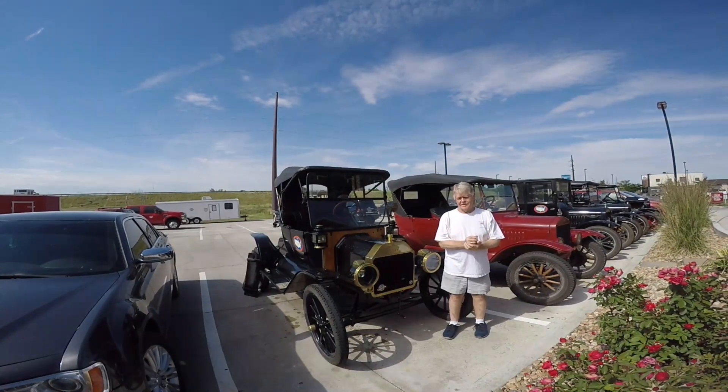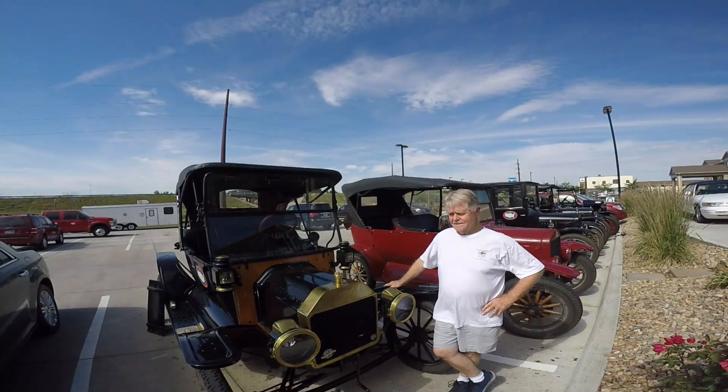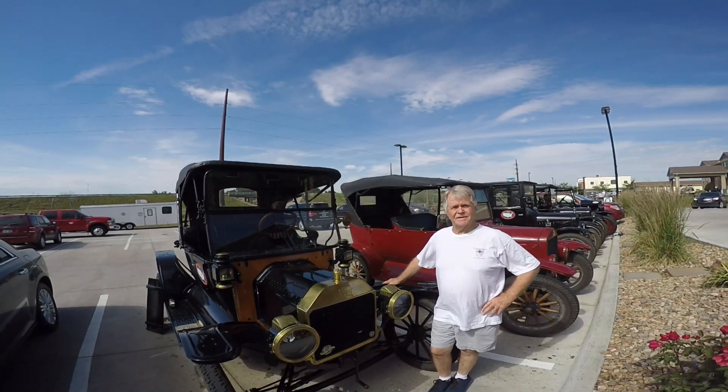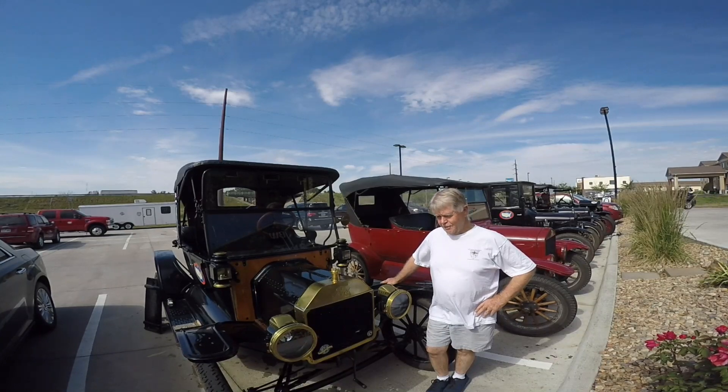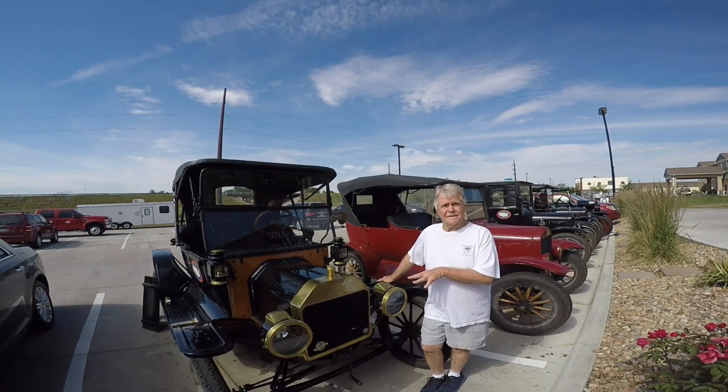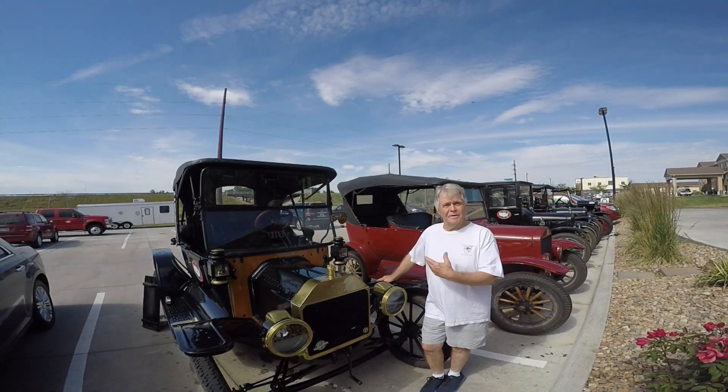This is Kirk Hill and his Model T. This is Ms. Rosemary. I've had Ms. Rosemary since 1987. I've taken really good care of her over the years. I've kept it all original, except I've had the paint done a couple times and rebuilt the engine a couple times.